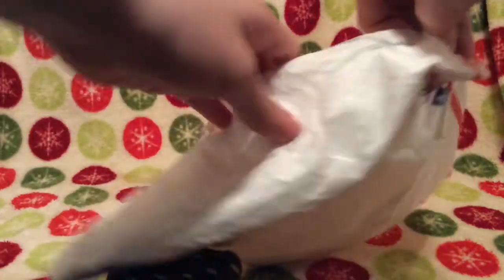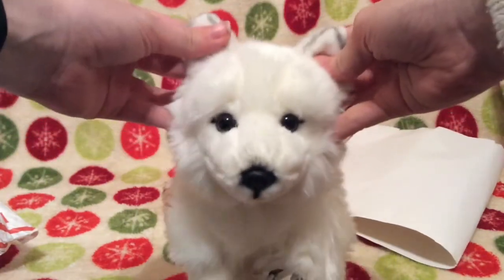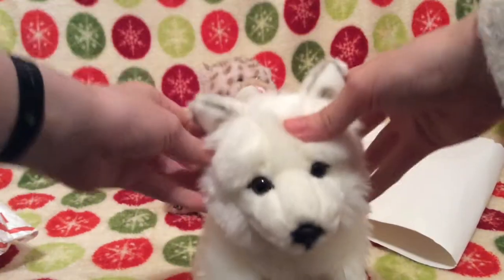Why are these so difficult to open? Oh my god. Okay, so there's a flippy thing on the other side. Let's see if I can get it. There it is. Can you see it? Oh my god, it's so soft! Look how cute its face is! So cute!